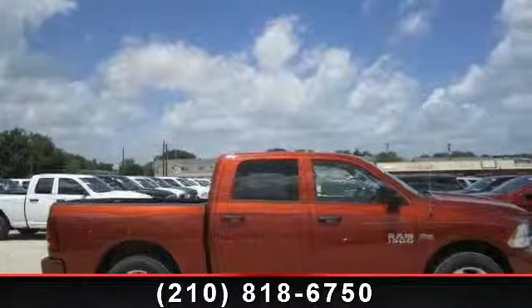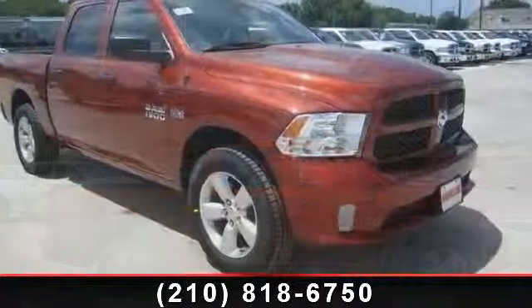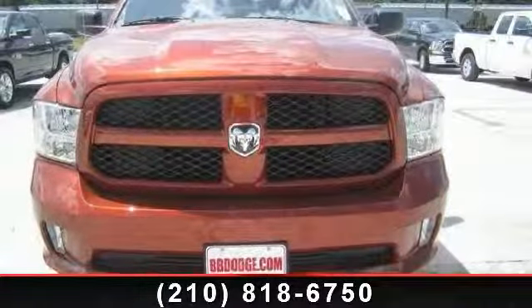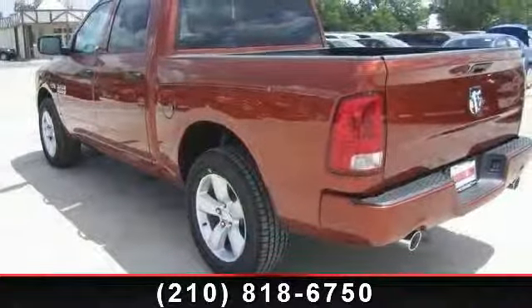Arrive in style with this 2013 Ram 1500 Express. This may be the set of wheels you've been looking for. This vehicle comes with a reliable 8-cylinder engine connected to a smooth shifting automatic transmission. This vehicle's top features include power door locks,